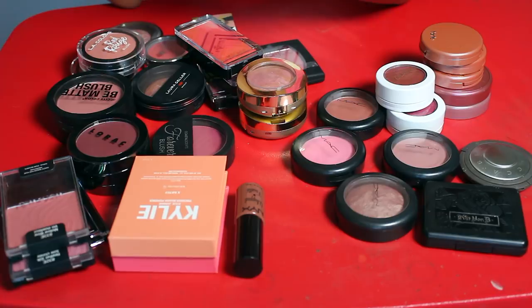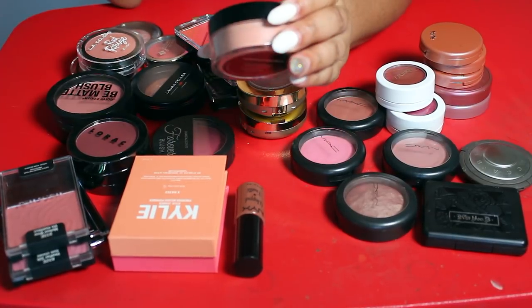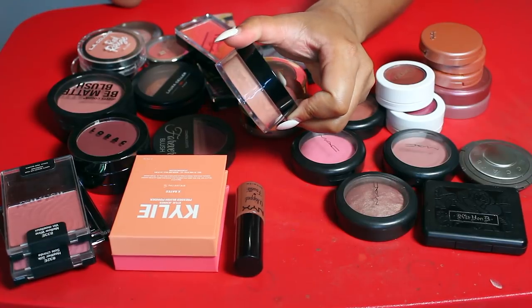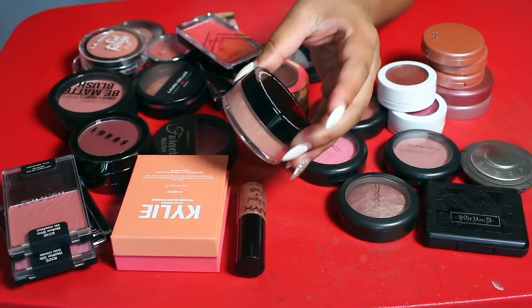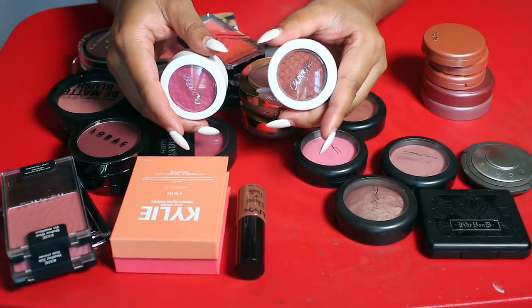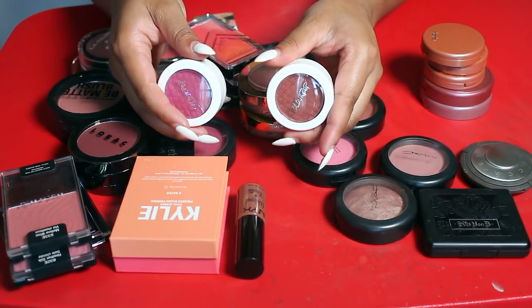I'm also gonna let go of this loose blush — the Luminous Loose Blush by Studio Makeup. I think I got this in a Boxycharm. I'm never gonna use this; I don't use loose blushes and I haven't even opened this, so I'm gonna let that go.